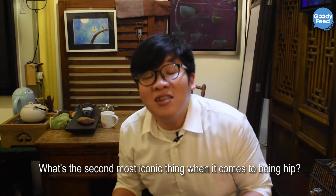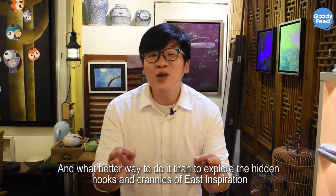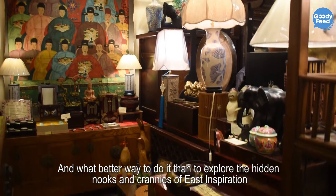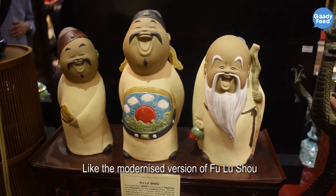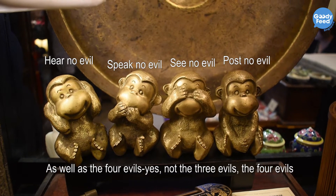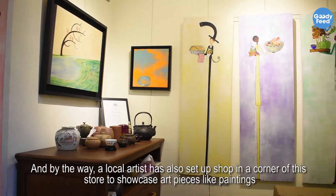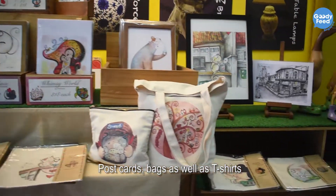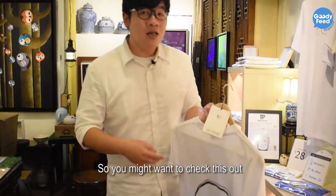What's the second most iconic thing when it comes to being a hipster? It's about appreciating art. And what better way to do it than to explore the hidden nooks and crannies of this store, where they carry very unique, very artistic antiques like the modernized version of Fulu Show as well as the 4 Evers — yes, 4 Evers, not 3 Evers. A local artist has also set up shop in the corner, showcasing art pieces like paintings, postcards, bags, and t-shirts. There are only 50 pieces, so you might want to check it out!